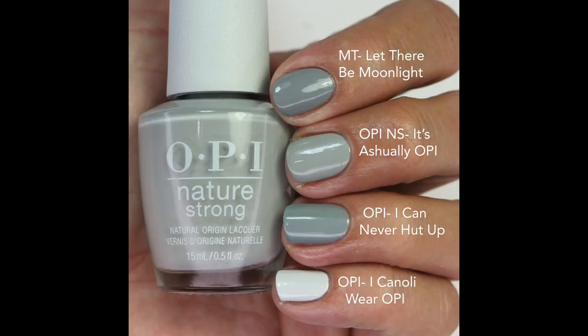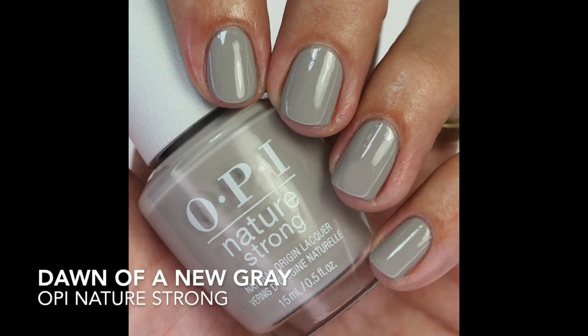For comparisons: Morgan Taylor Let There Be Moonlight is darker and maybe a little cooler; I Can Never Head Up is darker but close and has that green shimmer. You can actually see that It's Ashley OPI has a touch of green when compared. I Can Only Wear OPI shows how light it is compared to this one. I couldn't find anything close to this — it's one of my favorites.